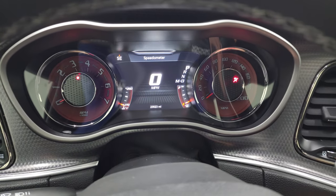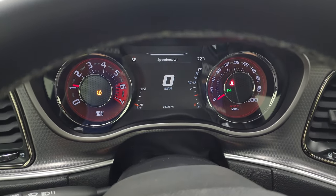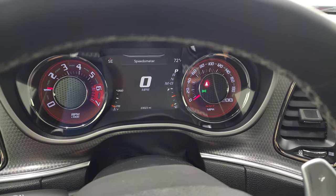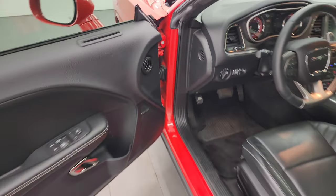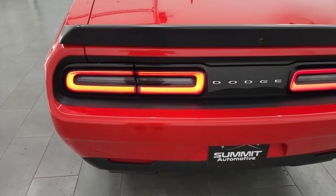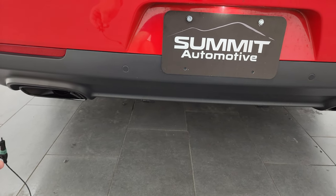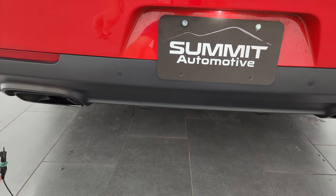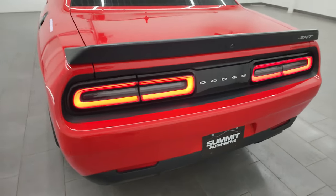We'll start it up and take a look under the hood. Starts right up — no check engine lights or anything like that. Let's go listen to that exhaust real quick. Always love how the Hellcat sounds.